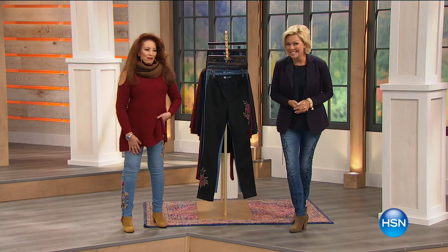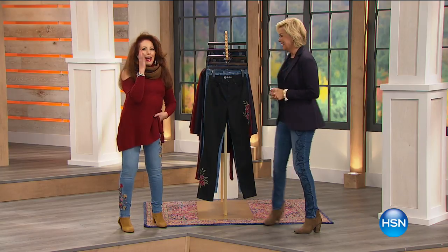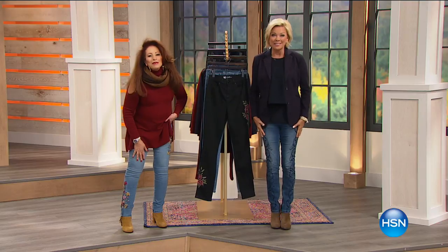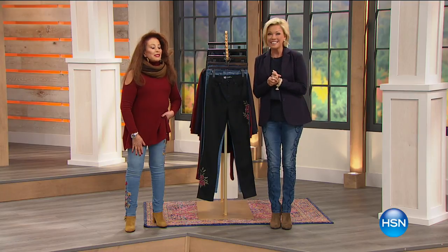Diane Gilman is up next and she has done it again - the Queen of Jeans. You are an amazing woman. Whenever you say that, I think, what did I do? You did something wonderful for us. Our today's special, the virtual premium fabric with embroidery detailing. It's our best buy of the day.